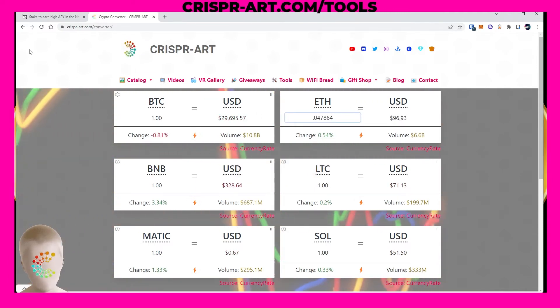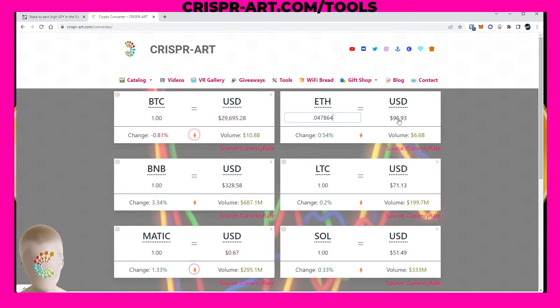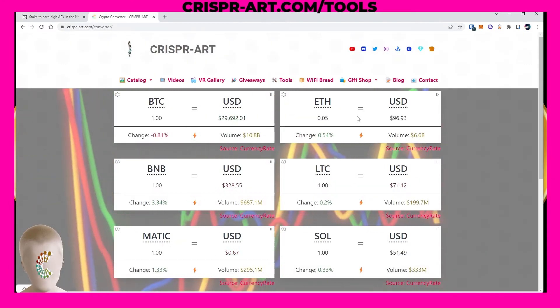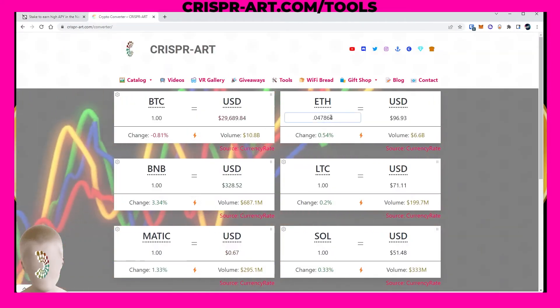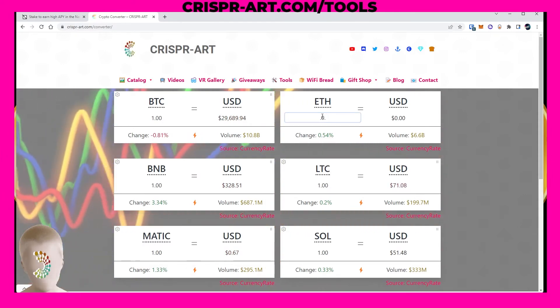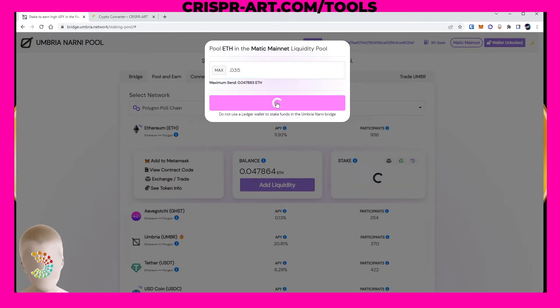0.47864 ETH is $96.93. I'm going to click add liquidity and add 0.035 ETH, which is about $70. Let's add that liquidity.